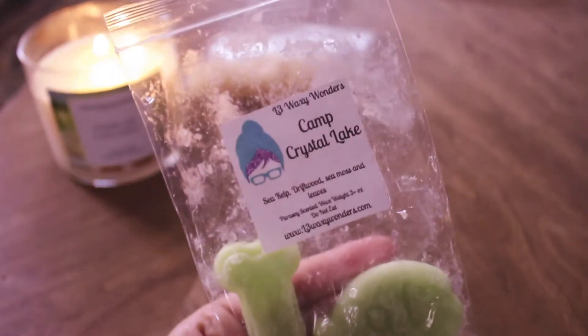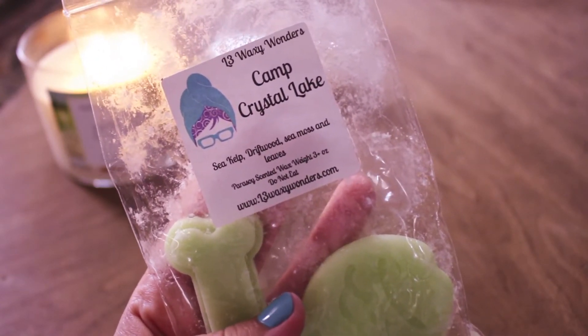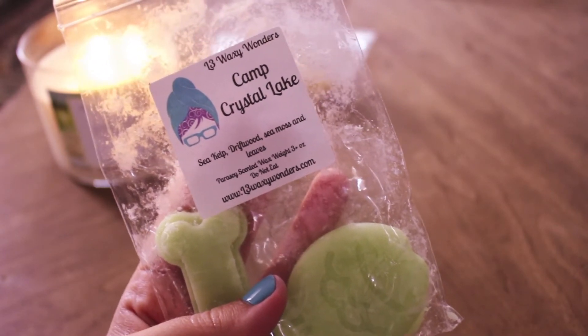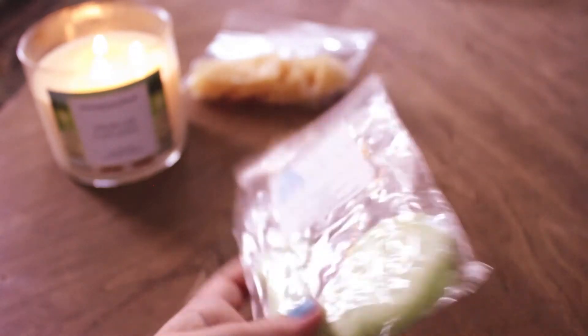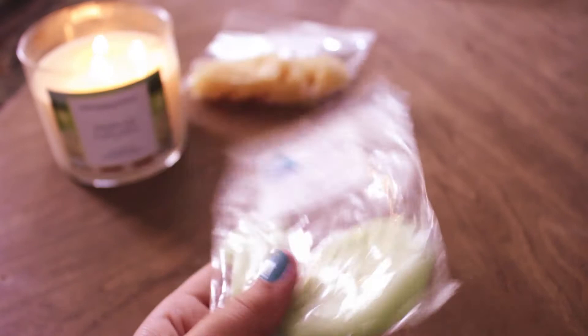The next half empty I have is Camp Crystal Lake from L3 Waxy Wonders. This is sea kelp, driftwood, sea moss, and leaves — possibly Leaves type like Bath and Body Works. This smells really good. There's definitely salty sea air in here, from the sea kelp or sea moss. It's like an aquatic earthy leaves scent and I really like it. I have two pieces left in this puppy pack but I would repurchase, preferably in buns from L3.